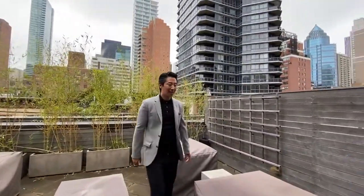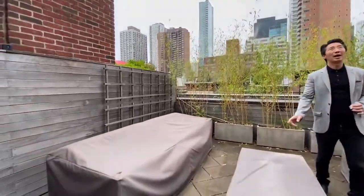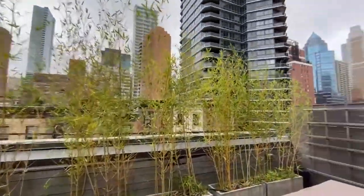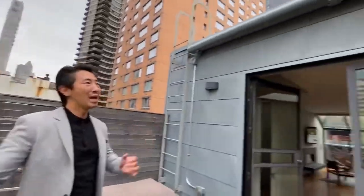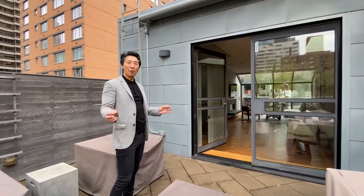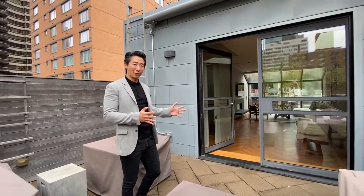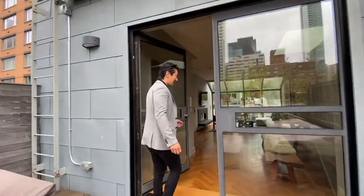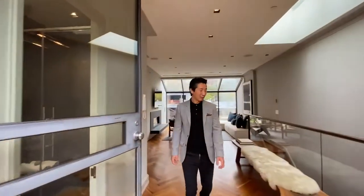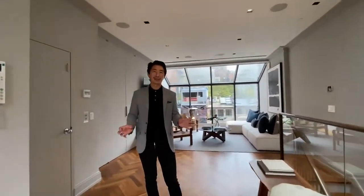This terrace faces south so you get tons of light, and there's a privacy bamboo screen here. One thing I want to point out is this awning — it pulls all the way out and gives you a ton of privacy, acting as an additional outdoor room. It was imported from Germany and has a wind sensor, so if it gets too windy it self-retracts. All the pieces were hand-picked from Italy and local artisans — it's really a home you can call your forever home.